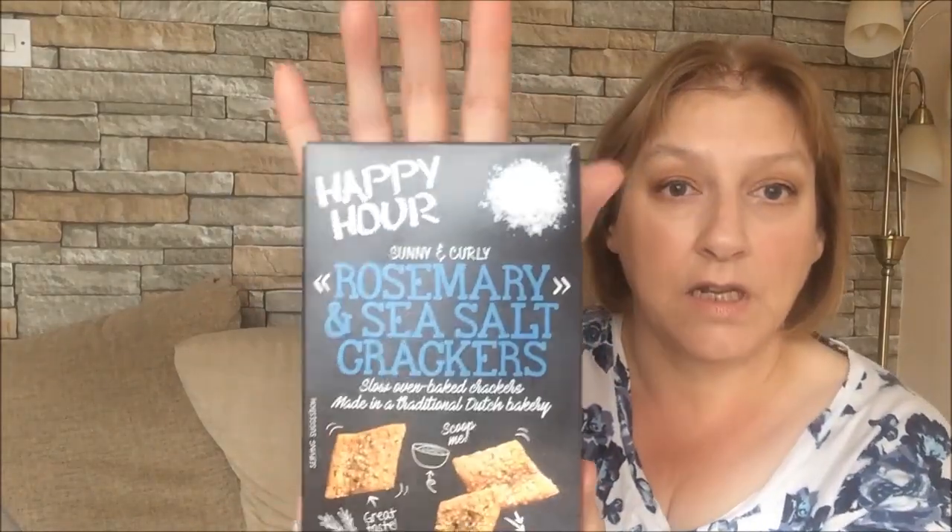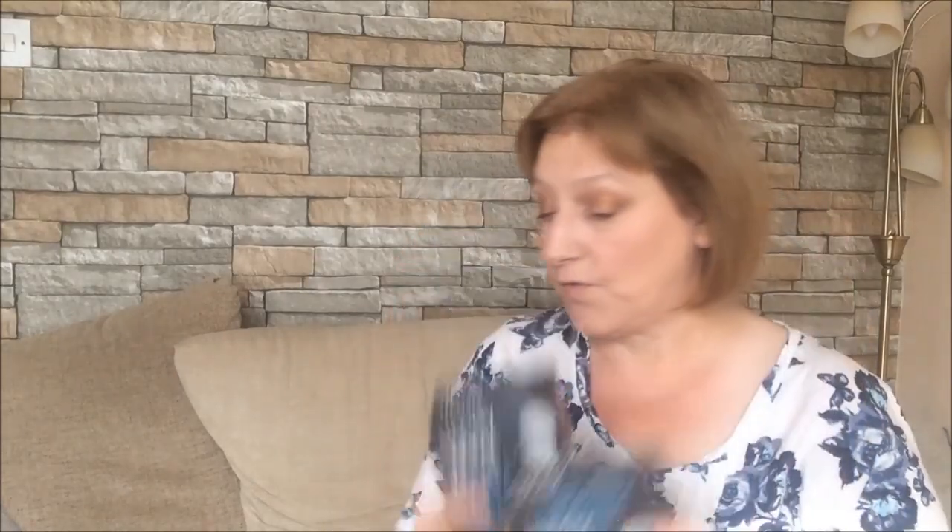The next thing I bought was these little crackers — two for a pound. They are Happy Hour Sunny and Curly Rosemary and Sea Salt Crackers, slow oven baked, made in a traditional Dutch bakery. They sounded quite nice so I picked them up just to have as a little snack. I've got two boxes of those, two for a pound.